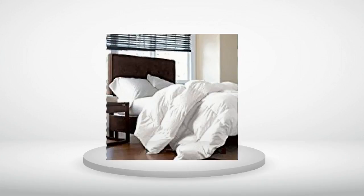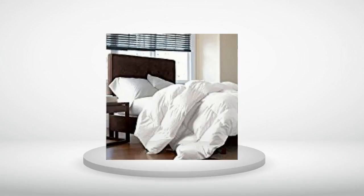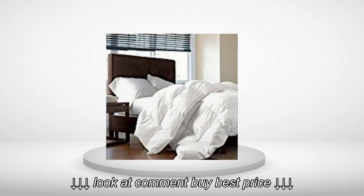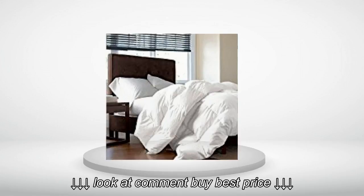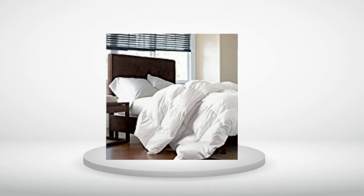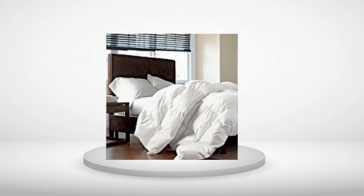Review Number 1. 5.0 out of 5 stars. Nice and warm, but it sheds feathers like crazy. I have to sweep the floor in my bedroom every couple of days because of it, and when I take the cover off to wash it, it's like it's snowing in my condo. I'm replacing it with something else.